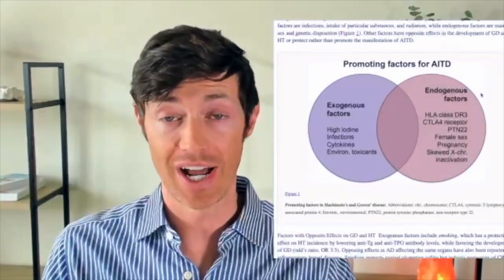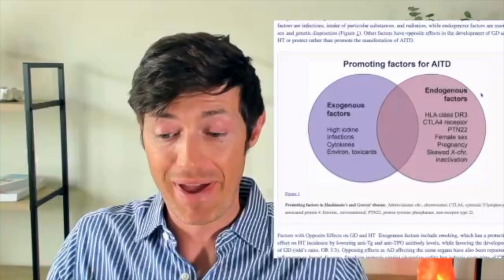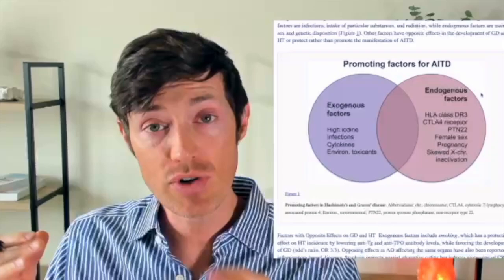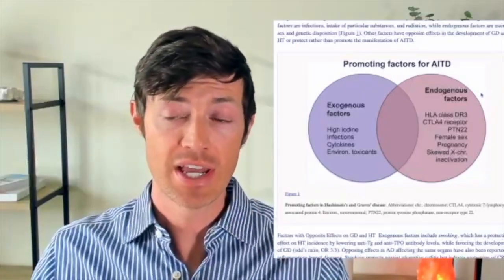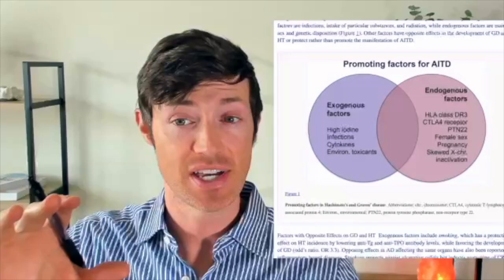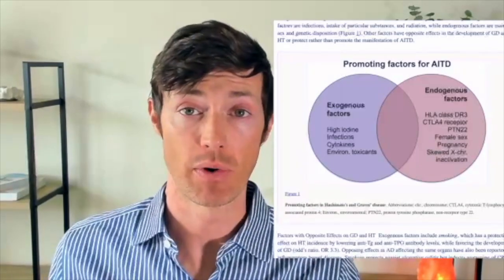And if you can identify these things and know about them, then number one, you can try to avoid them to prevent your disease from manifesting itself. Or number two, you can use this information to try and treat your condition if you've already been diagnosed. So let's talk about these, and to do that, I'm going to be using this diagram right here. At the top, it says 'promoting factors for AITD,' and AITD just stands for autoimmune thyroid disease.